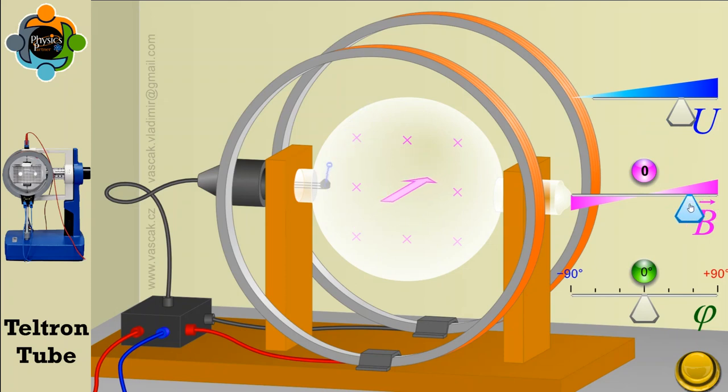When a voltage is applied across the two electrodes located at either end of the tube, the electrons are accelerated towards the anode end of the tube, producing a beam of electrons. The electrons travel along the axis of the tube and are deflected by the magnetic field generated by the Helmholtz coils.